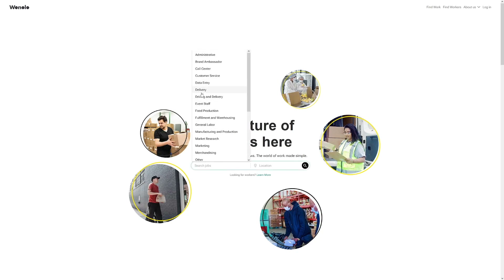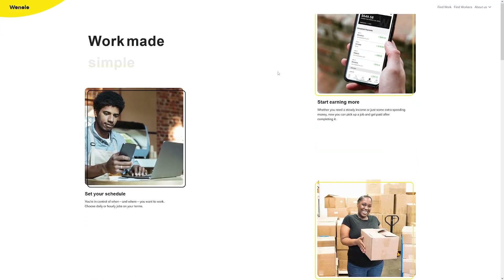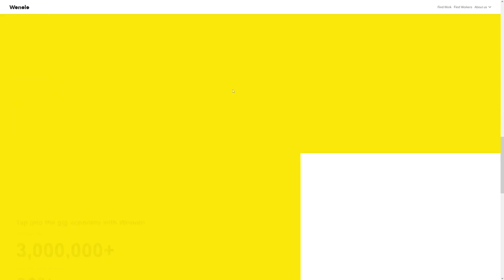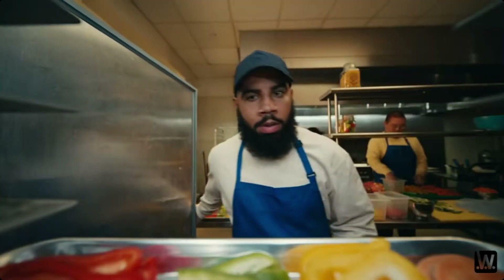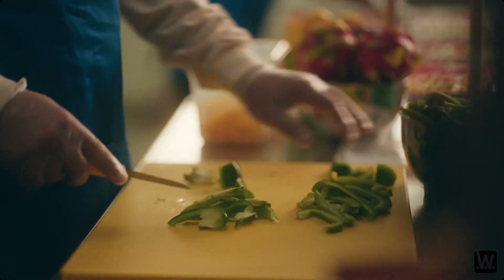On wonolo.com you can click 'Find Work' and get all the necessary information on how to get started. Some jobs are high-paying, some are not — just like any other platform — so do a bit of research. They have an app you can use to find work, though remember it's only available in the US.